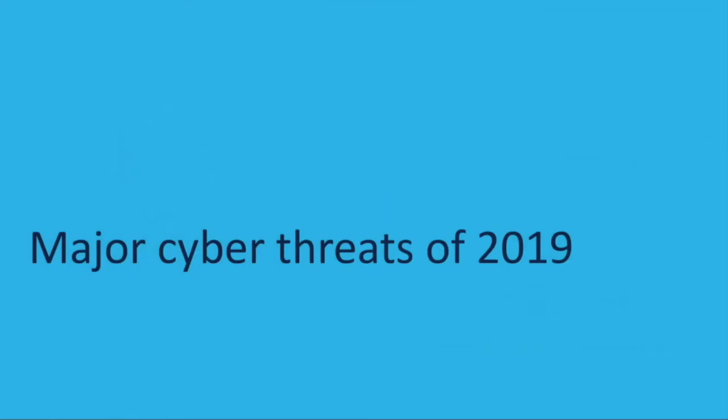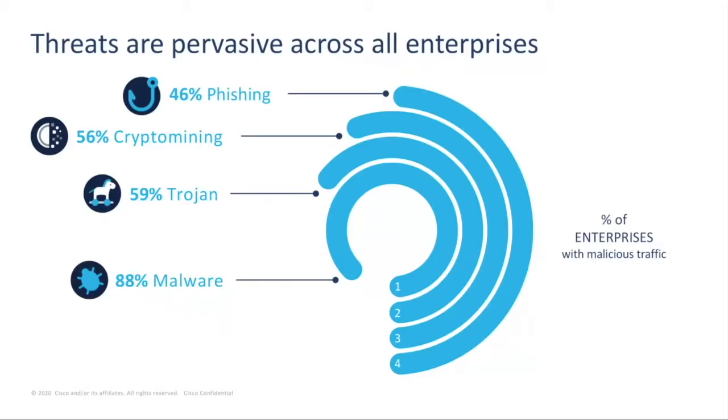We're going to begin with a look at the major cyber threats of 2019. This research is based on Umbrella's global network. Umbrella protects users from connecting to malicious sites on the internet and analyzes over 200 billion DNS requests daily. DNS requests give our researchers a unique view of the internet.